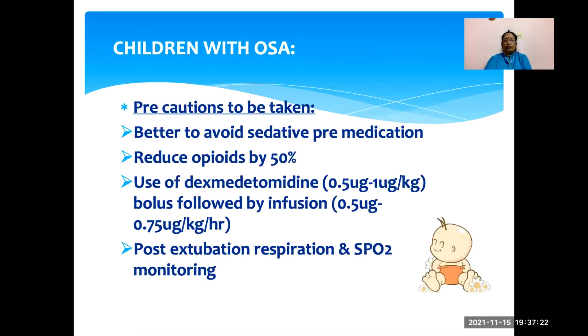What precautions should be taken for children with OSA? It is better to avoid sedative premedication because they can develop upper airway obstruction. We should always reduce intraoperative opioids by 50%. We can use alpha-2 agonists like dexmedetomidine in the dose of 0.5 to 1 microgram per kg as a bolus, followed by an infusion of 0.5 to 0.75 microgram per kg per hour. Dexmedetomidine will act as an analgesic, reduce anesthetic requirements, and reduce opioid use. In the postoperative period, we have to monitor respiration and SpO2 as they are more prone for upper airway obstruction.